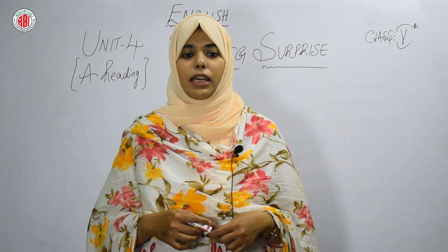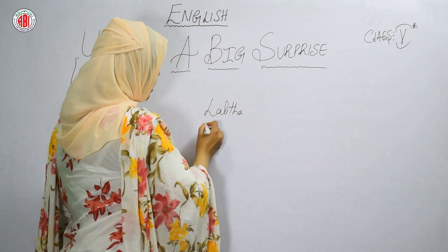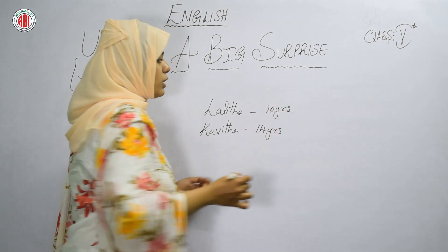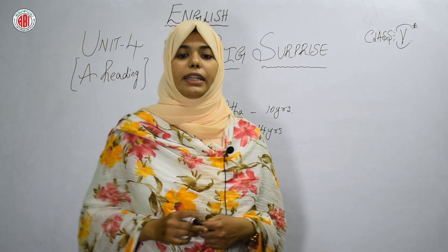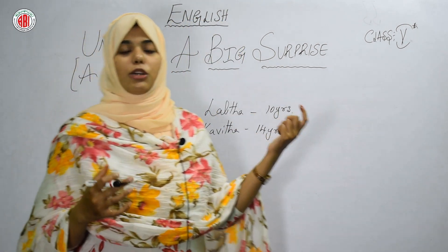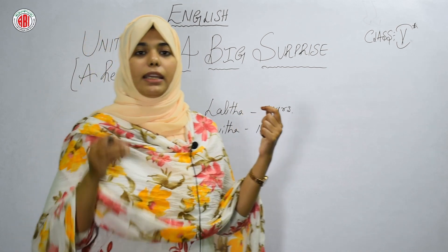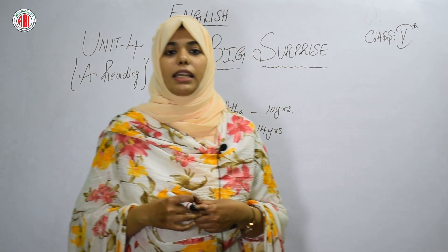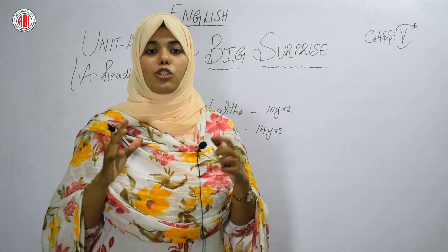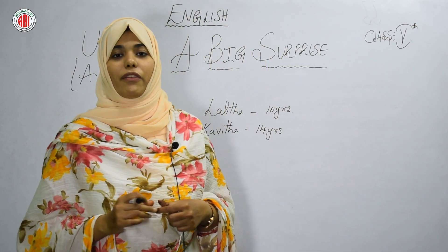Lalita and her sister Kavita, who is 14, watered the plants daily. So there are two sisters — Kavita aged 14 and Lalita aged 10 — and they both used to water the plants daily. A very beautiful large tomato grew on the plant. As you can see in the picture in your textbook, both sisters are looking at that beautiful red tomato.